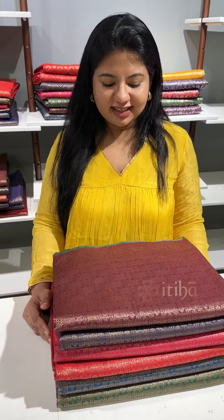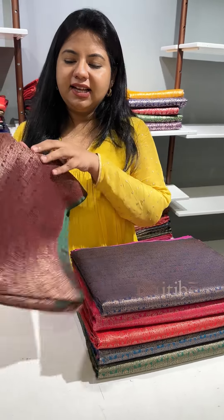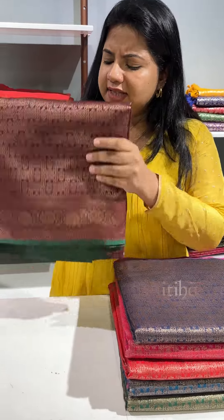Hi everyone, welcome to Itiha. This is a Semi-Katan Silk Antique Zari Brocade Saree from the collection. Here is the design — beautiful antique zari in the same way.